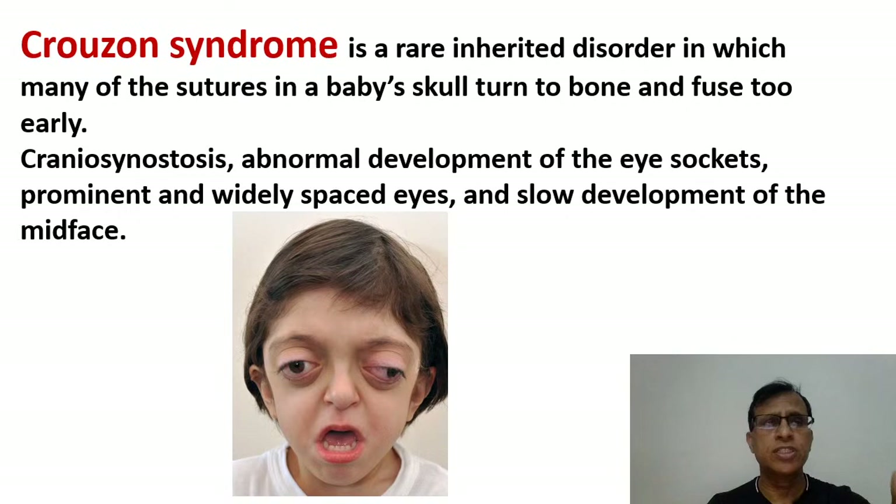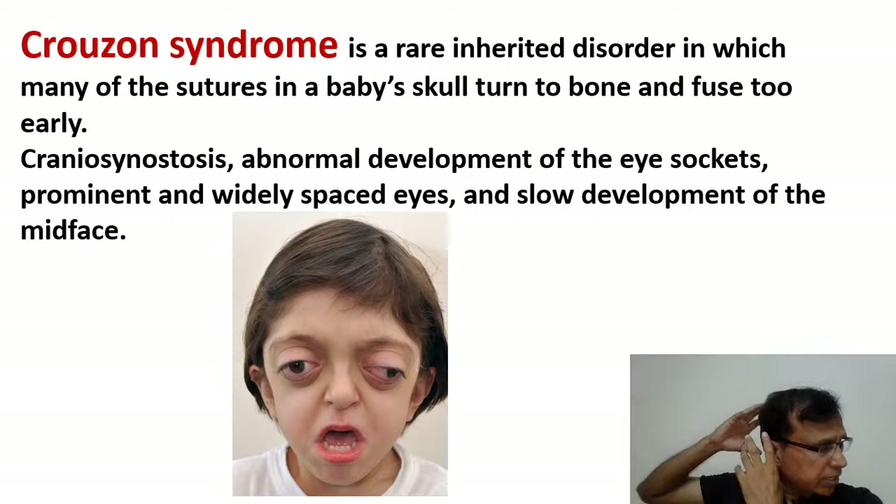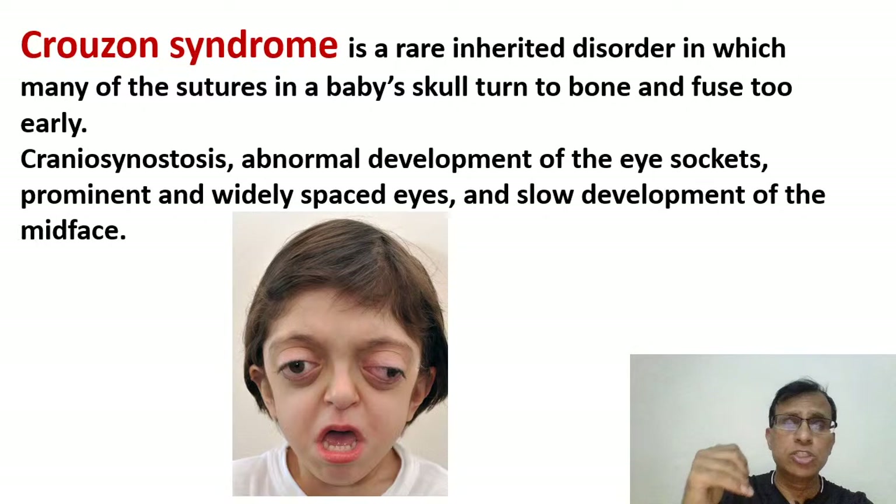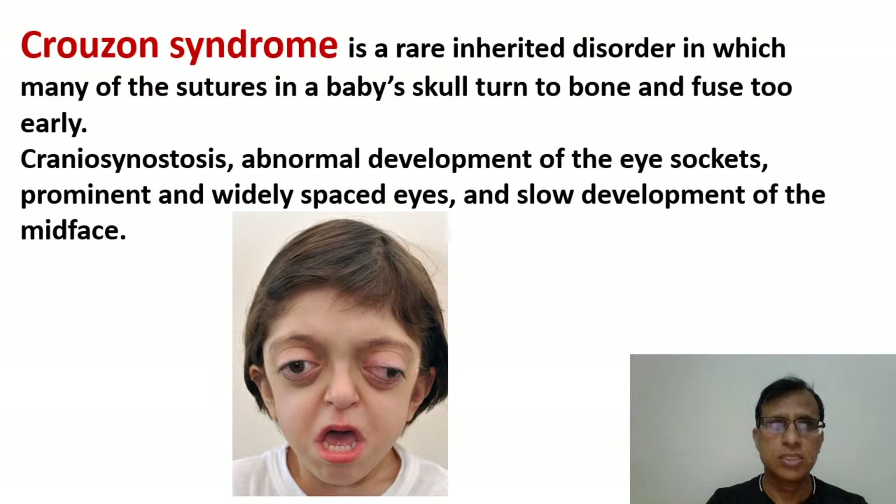There is another term — craniofacial disjunction — which should not be confused with craniofacial dysostosis. Craniofacial disjunction is due to trauma and fracture of the mid-face, where the frontal part and cranial part of the facial bone separate from each other. Crouzon syndrome is craniofacial dysostosis — don't get confused between these two terms. Students often get confused between them. Crouzon syndrome is a very well-defined kind of disease.